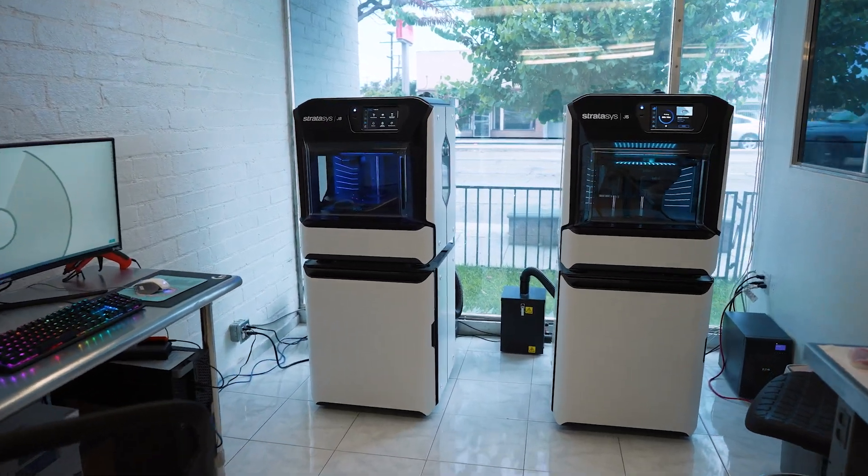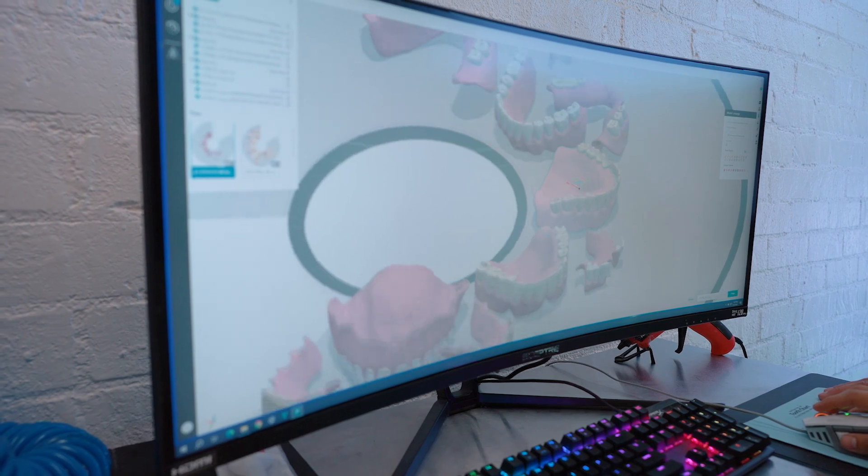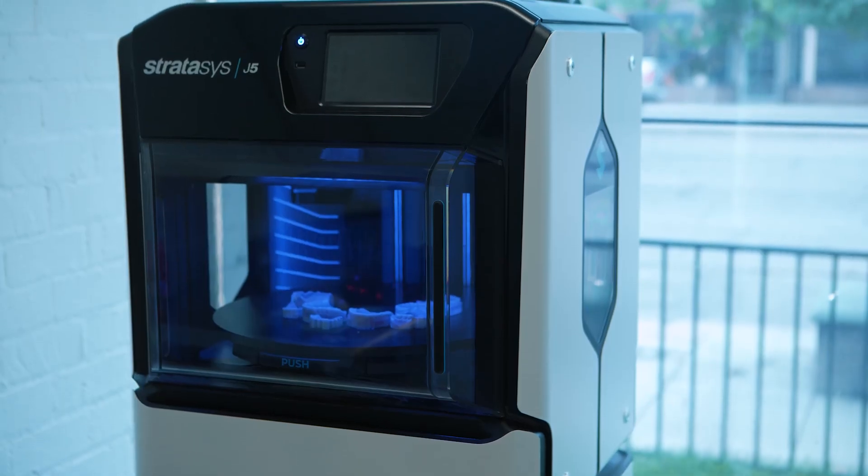What really motivated us to get into Trudent and use Stratasys for our laboratory was being able to expand our laboratory without having to be limited by our capacity internally.